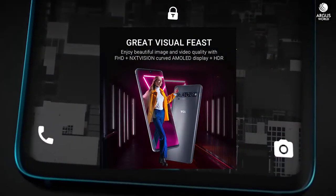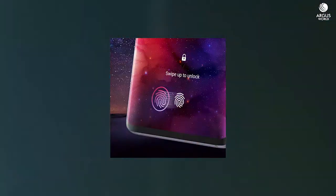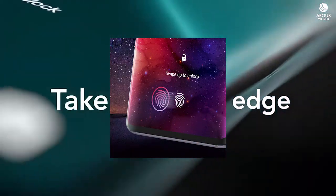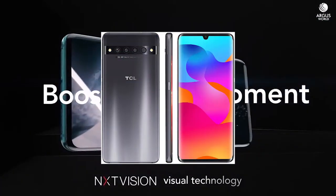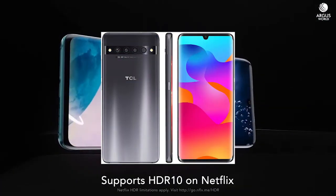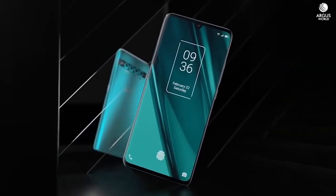Number 3: TCL 10 Pro Unlocked Android Smartphone. With 6.47 inches, a Mold FHD Plus display, 64MP Quad Rear Camera System, 128GB plus 6GB RAM, 4,500mAh Fast Charging Battery. This phone is worth a try.